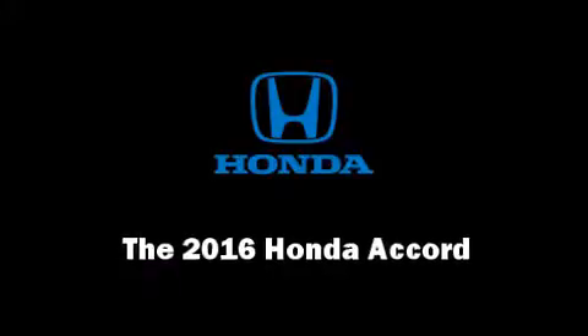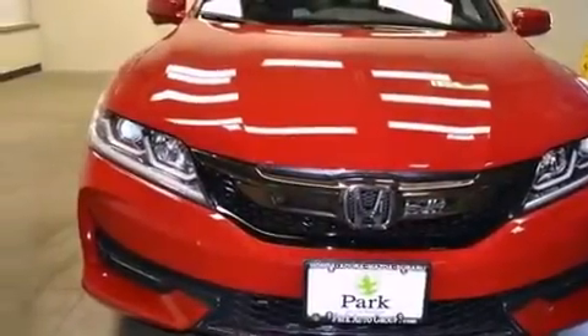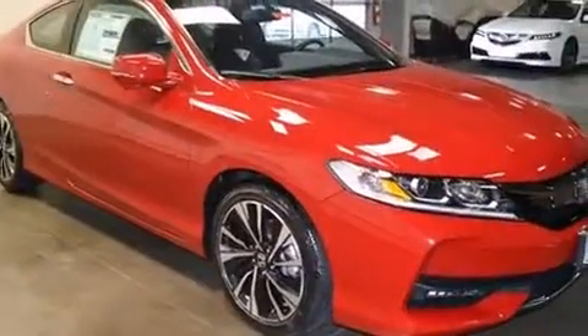The 2016 Honda Accord. This two-door, five-passenger coupe leads among competitors in its segment.